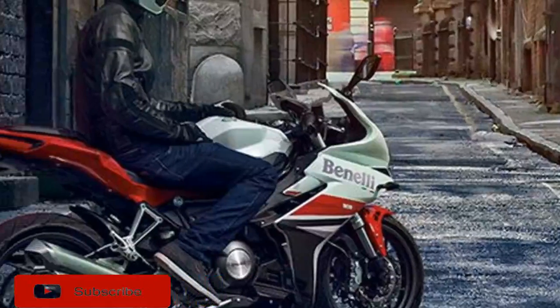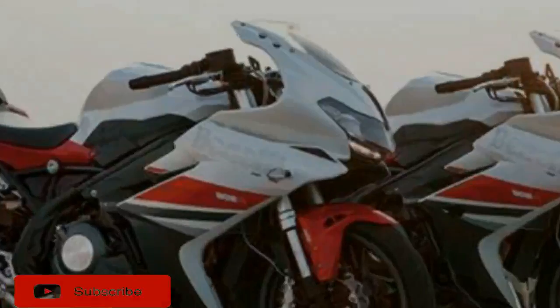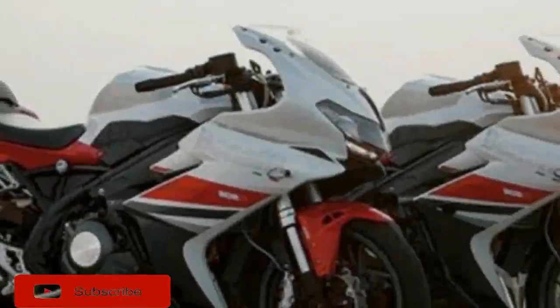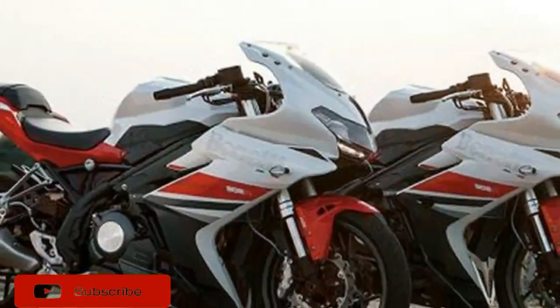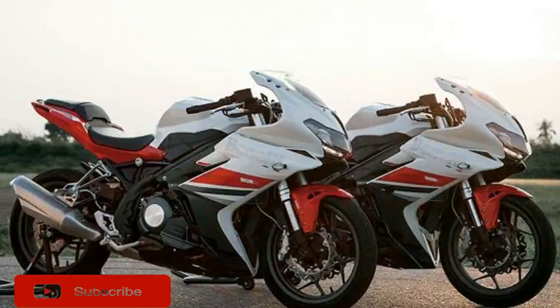2018 Beno E302R Preview. An Italian is joining the small displacement fun with the other kids, bringing to the US market the 2018 Beno E302R. The 302R carries the same inline two-cylinder motor as previously seen in the Tornado 302, an Italian-designed, Chinese-manufactured naked bike from Beno E.